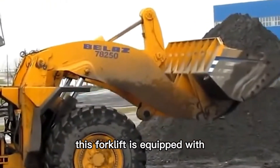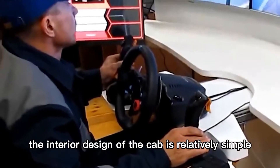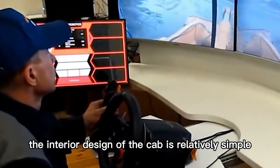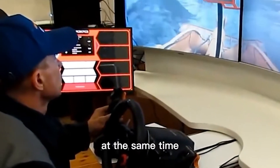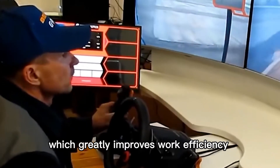This loader is equipped with multiple sensing devices to monitor the working conditions of the vehicle during operation. The interior design of the cab is relatively simple but the vision is good. The car uses a rocker-style operation without a steering wheel, which greatly improves work efficiency.